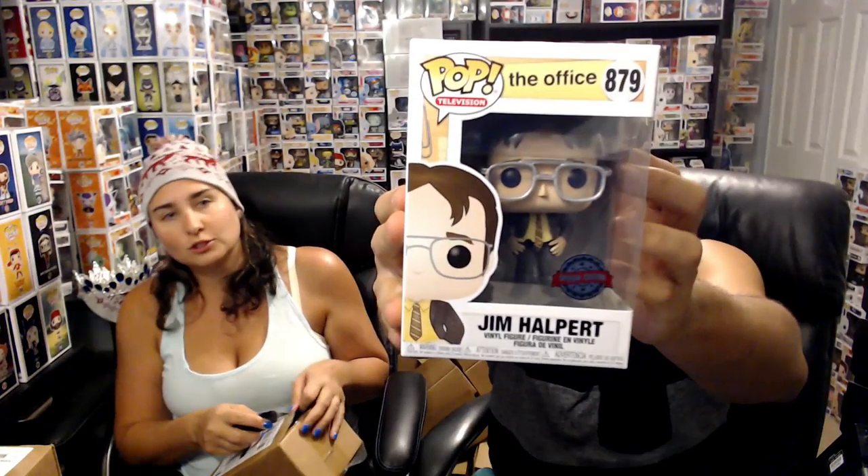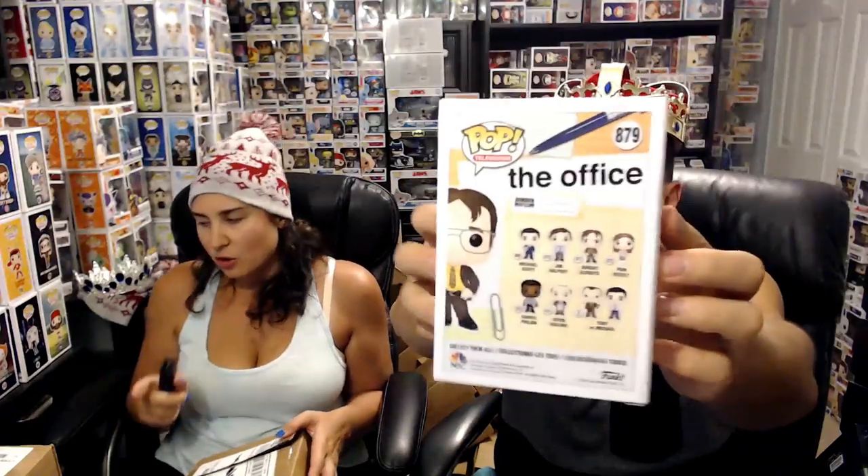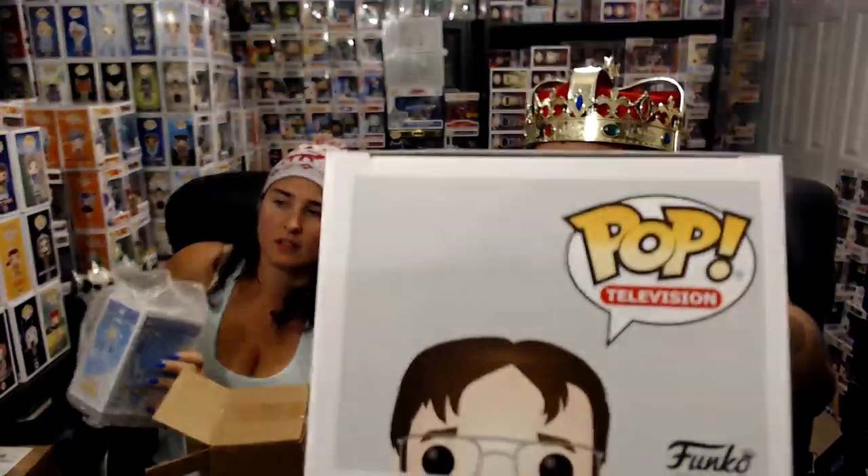All right, what do we got here? Jim Halpert as Dwight — probably a Hot Topic special edition. I've noticed we've been getting a lot of the overseas stickers; Chrono Toys usually does that. Pretty cool — we already have that one in our collection. We collect the Office pops also. It's got a little bit of a crease on the top — you can see it right there. I just pulled it out without even looking, which is a good thing.